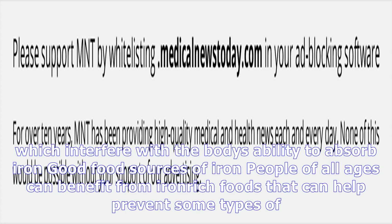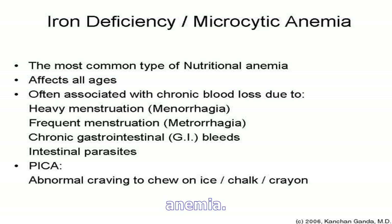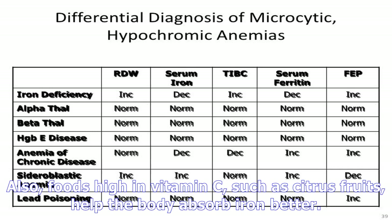Older children can usually consume up to 2 cups of whole cow's milk per day. Drinking more than this amount can lead to iron deficiency anemia, because milk is naturally low in iron. Milk can fill a child up, leaving less room for iron-rich foods in the diet. Milk also contains calcium and casein, which interfere with the body's ability to absorb iron.